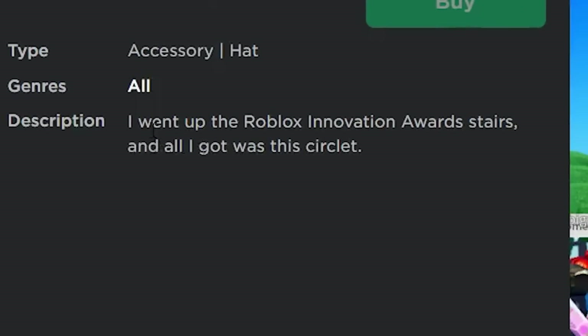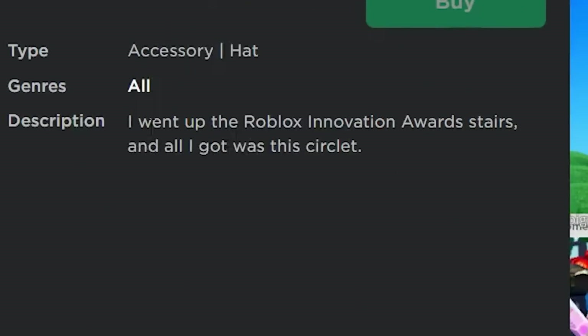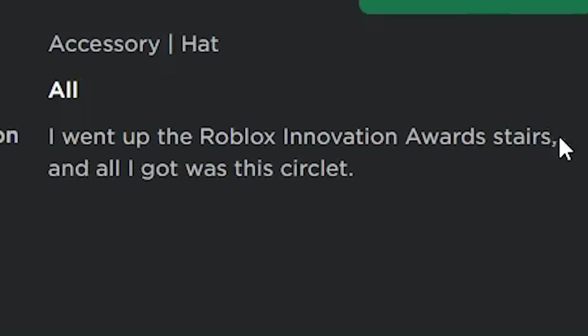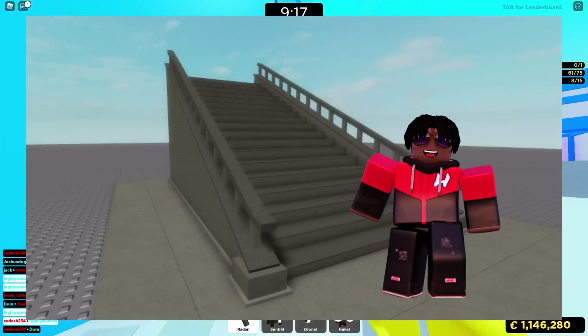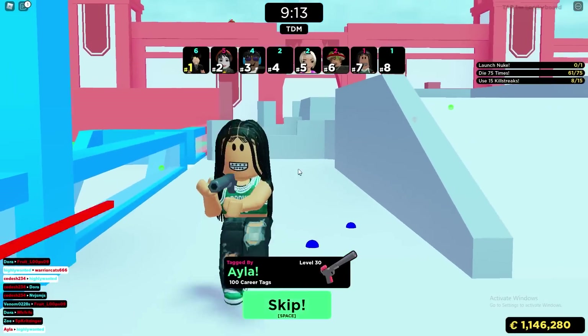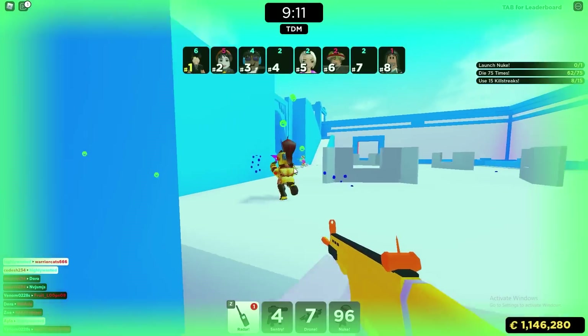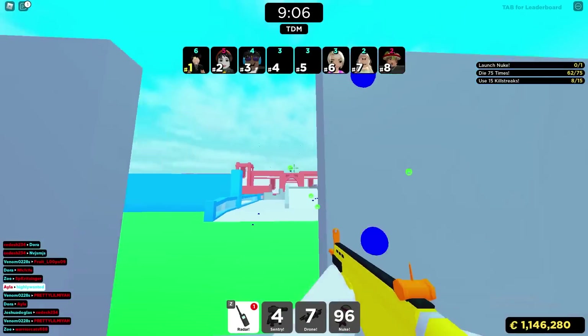Based on the description, this might be another free item obtainable by anyone — it says 'I went up the Roblox Innovation Award stairs and all I got was this circlet,' so maybe all you have to do is walk up a set of stairs to get it. The event these items are part of is going to be starting in the fall of this year, so it might be a few months before we actually see them.